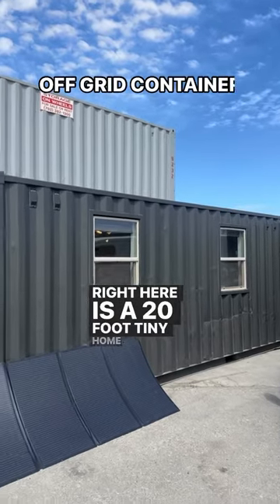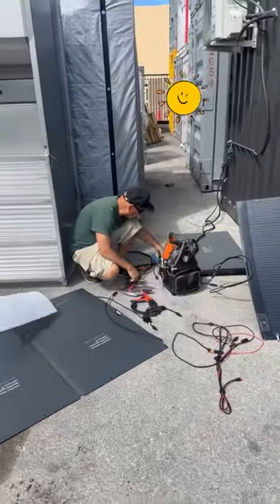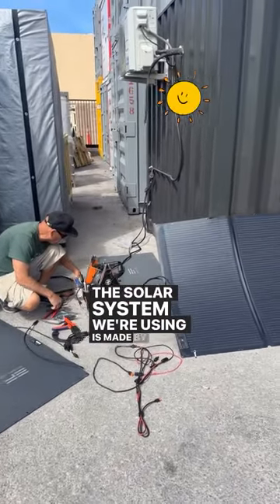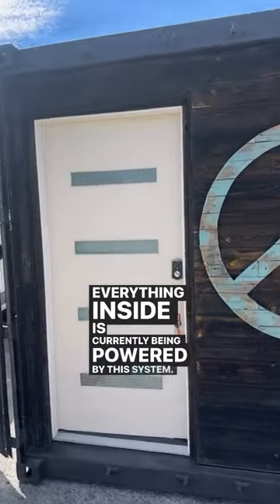Right here is a 20-foot tiny home, and the cool thing about this one is that it's going to be off the grid. The solar system we're using is made by EcoFlow, and everything inside is currently being powered by this system.